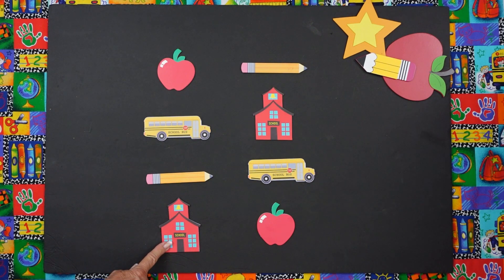Now that is an old-fashioned school. A long time ago, that's what they looked like. Now they don't look like that. Mine doesn't.